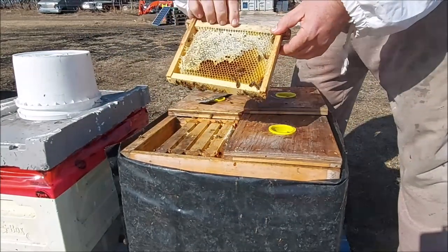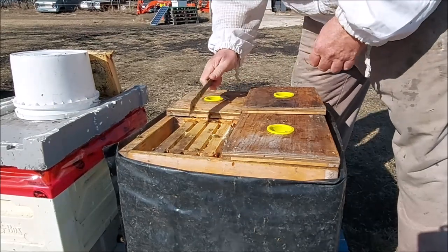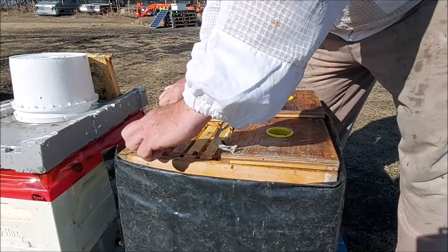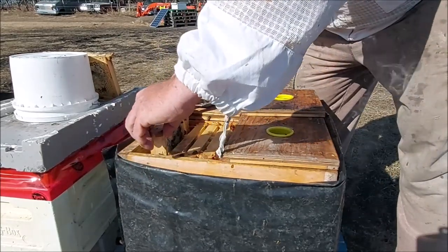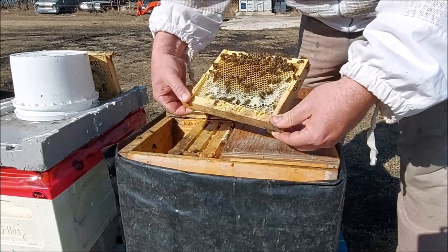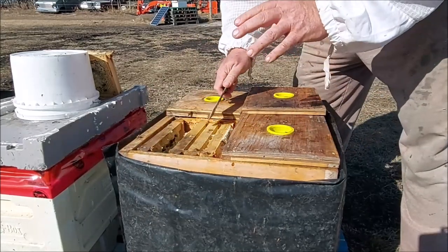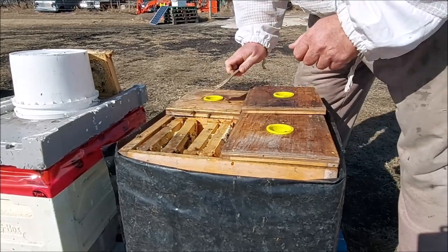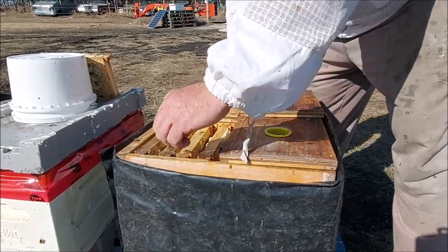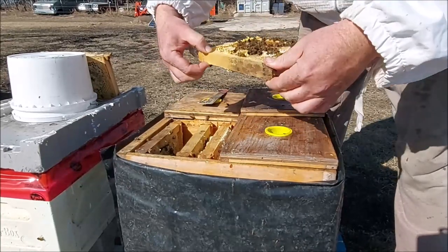This frame has plenty of stores - that's really nice. I likely won't dig to the bottom box; I need to unwrap and take everything apart so I'll just look at the top. There's lots of stores here. There's open feed here and I think that's probably from the jar I had on them - they've stored some of that away, so they've got excess. They're not just consuming it as fast as they access it. Also got some stored syrup here and there.